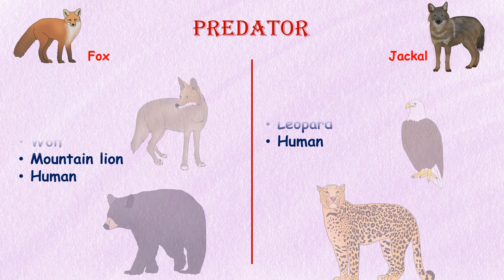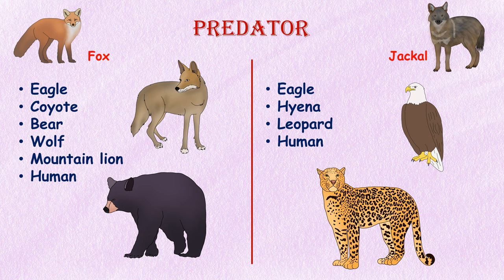Predators. Jackals have a few predators, including eagles, hyenas, and leopards. They also face threats from human beings for sport or trespassing on farms. Young red foxes are the primary prey for eagles and coyotes, while mature red foxes are commonly attacked by larger animals including bears, wolves, and mountain lions. Humans are also significant predators of adult foxes.